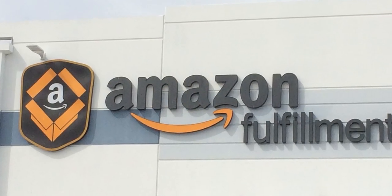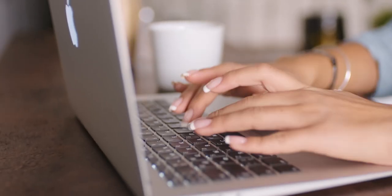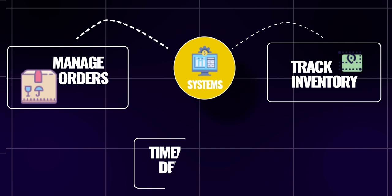Amazon's Fulfillment Centers are marvels of modern infrastructure and tech. Autonomous Mobile Robots, or AMRs, navigate the warehouse using a complex grid system, with sophisticated software coordinating robot and human movements to boost productivity. The Warehouse Management System, or WMS, integrates with other systems to manage orders, track inventory, and ensure timely delivery — like a symphony where every note hits perfectly every time.